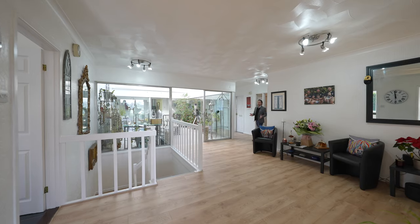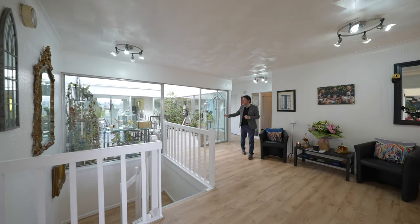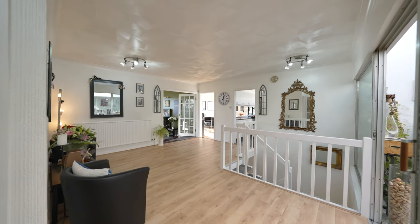On entering the property you're greeted by this spectacular hallway with central atrium, providing access to the main bedrooms as well as the kitchen and main reception rooms.